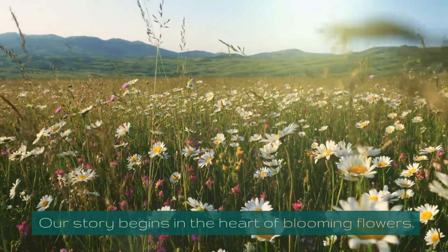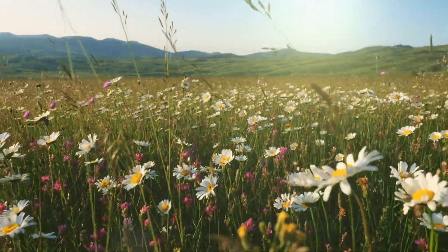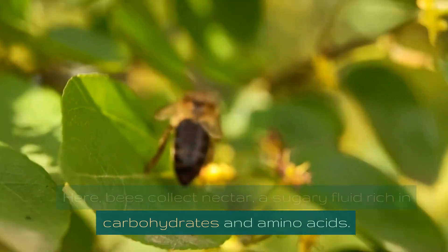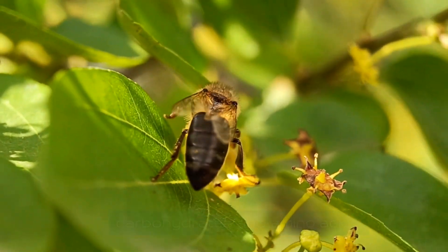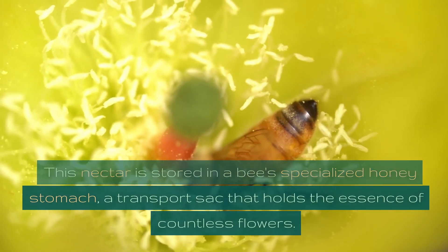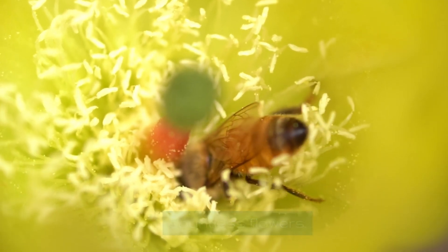Our story begins in the heart of blooming flowers. Here, bees collect nectar, a sugary fluid rich in carbohydrates and amino acids. This nectar is stored in a bee's specialized honey stomach, a transport sack that holds the essence of countless flowers.